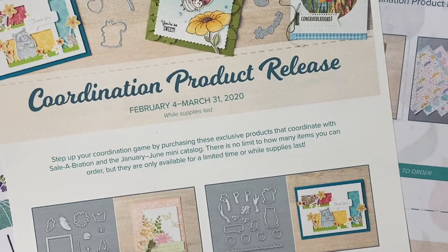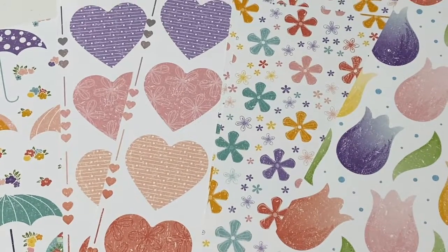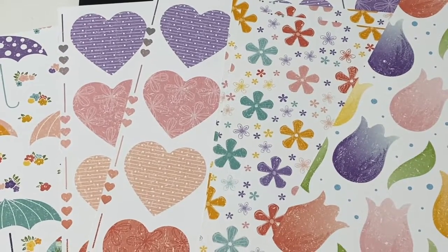The coordination products will be available Tuesday February 4th through March 31st or while supplies last — be sure to scoop up your favorites. If you shop with the hostess code in the description below, I'll send you a PDF tutorial that you can print out with all 12 of the Pleased as Punch projects that I showed you today. Thanks so much and have a fabulous day! If you enjoyed this video and would like to see more paper craft products, be sure to subscribe to my channel.